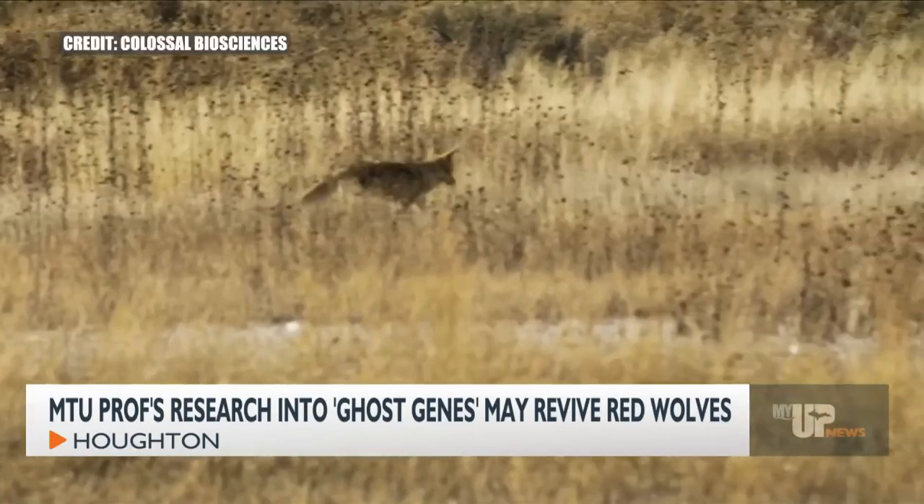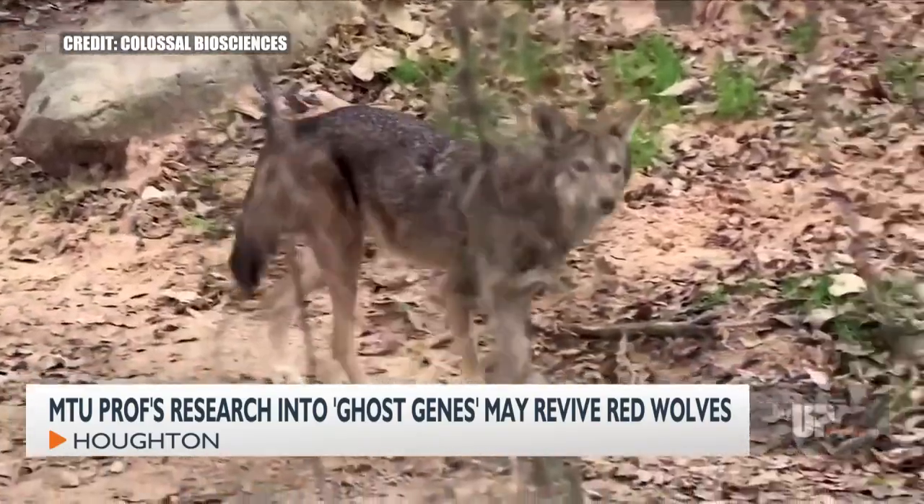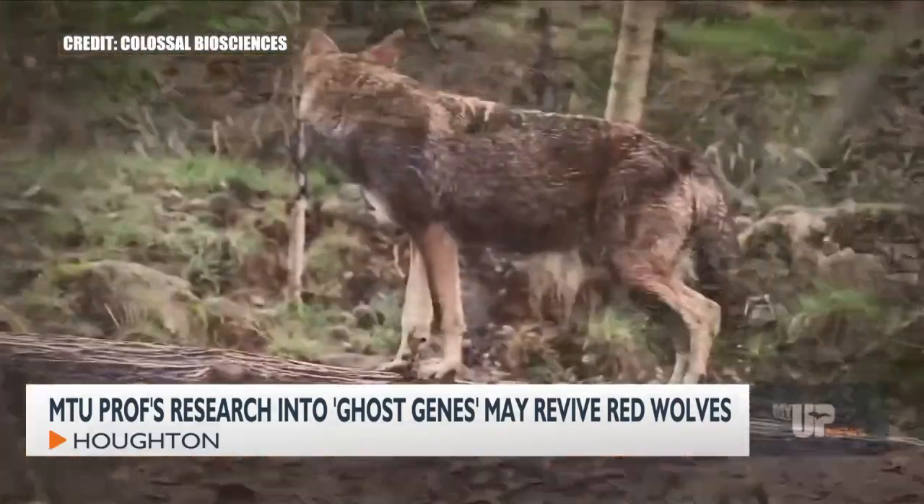While not extinct, red wolves are called the world's most endangered wolf by the U.S. Fish and Wildlife Service, with little more than a dozen left in the wild.